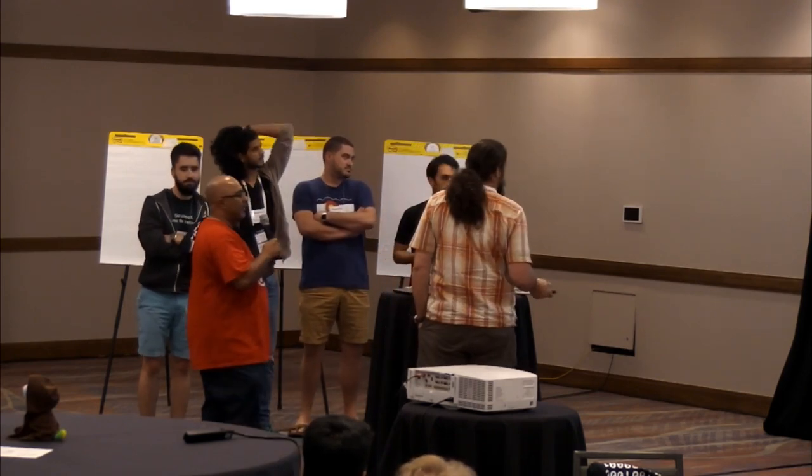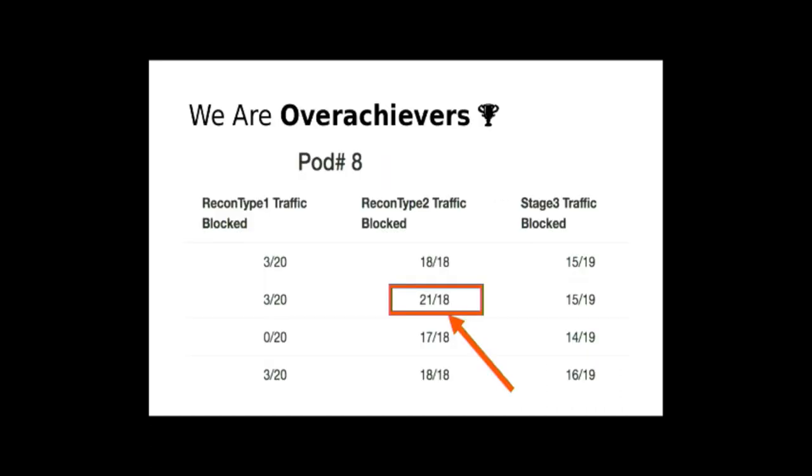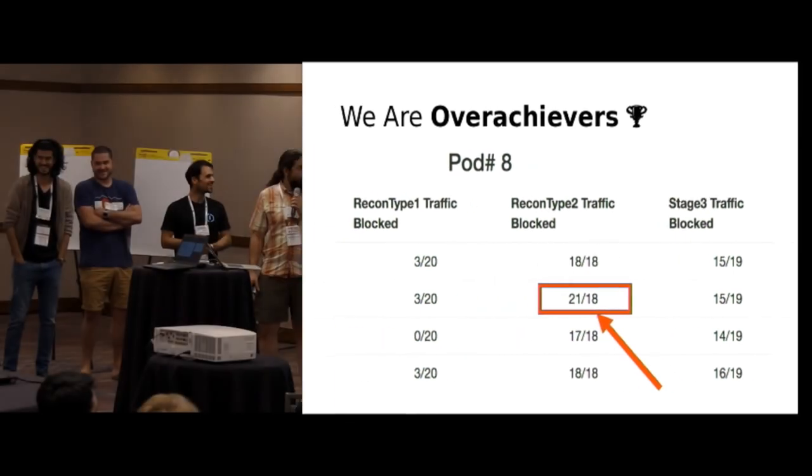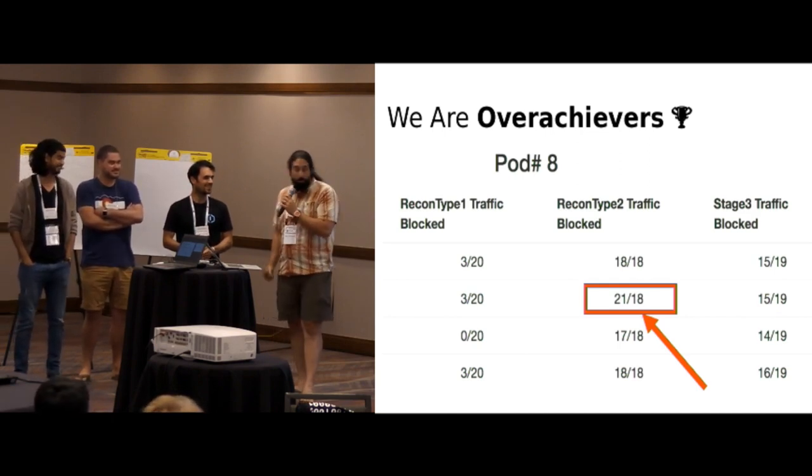I'll hand over the mic for team Problem Gopher. Hello, we're team Problem Gopher — I'm Jason, Gabe, Akshat, and Mike. About two minutes after the briefing, we all looked at each other and said, who knows Salt? Eventually we were overachieving, but we spent probably the first hour working with Salt and trying to figure out exactly how we're supposed to read the message bus from Salt and what to do with all that information.